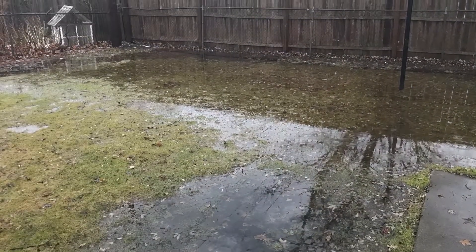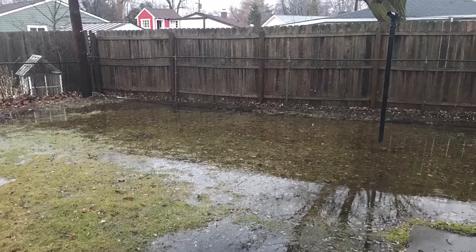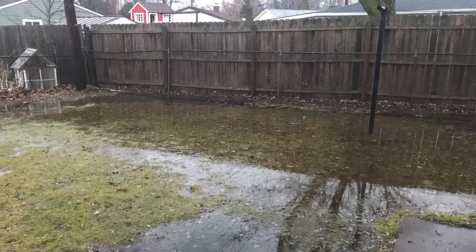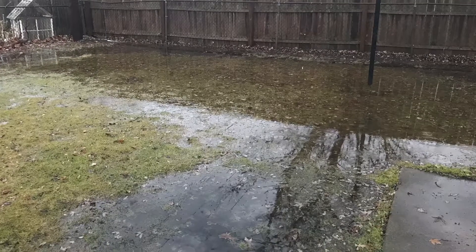We're on a slab and our heating vents on the floor fill up with water. So if you don't stay on top of it, you know the many things that could potentially happen. So it has been a very long, mentally exhausting day.